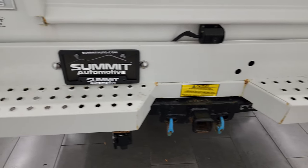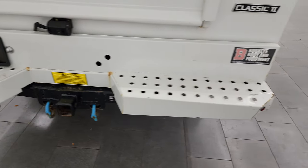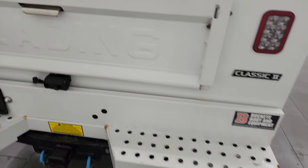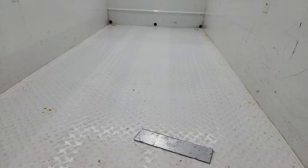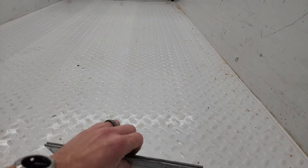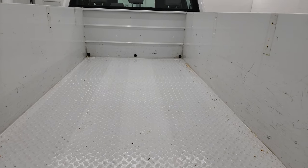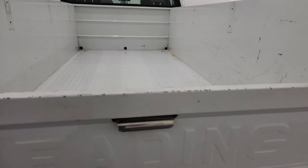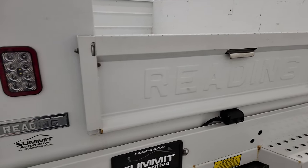The rear bumper is in pretty nice shape — does have one little ding right there. The tailgate goes down like so. Here are some more of those partitions for the shelves. The bed is in really nice shape and shuts nice and solidly.